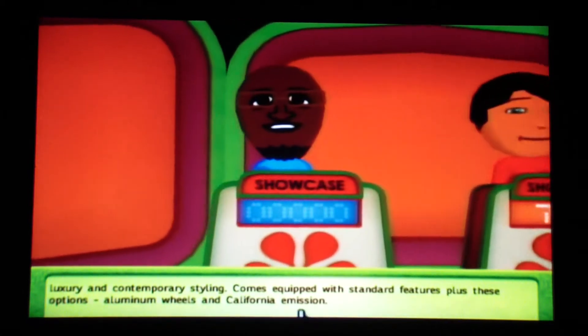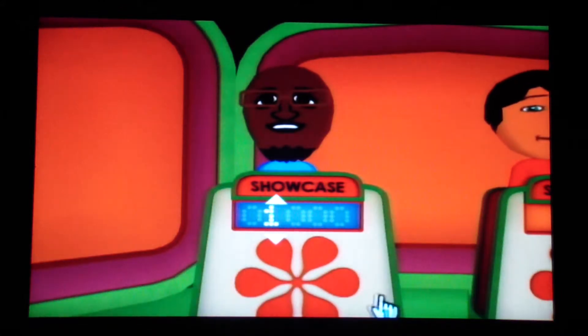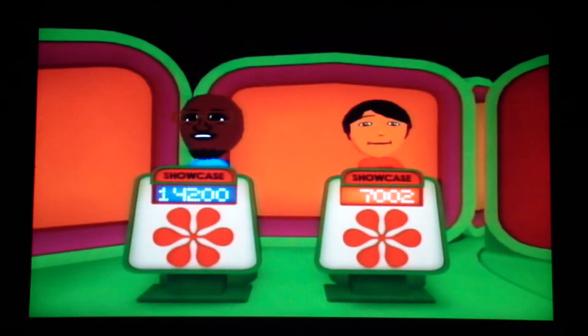I'll focus on that car. How much do you think your showcase is worth? I'm going to bid $14,200. Let's see what happens.